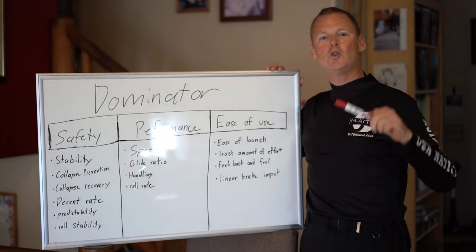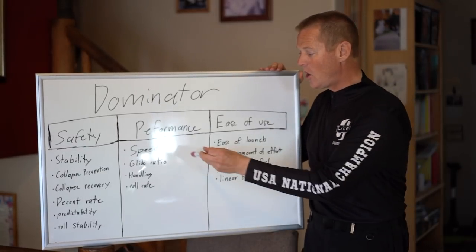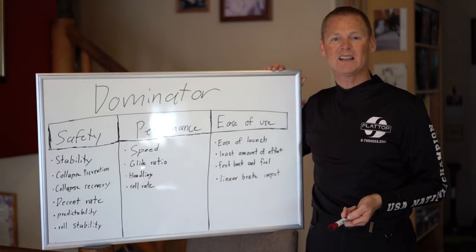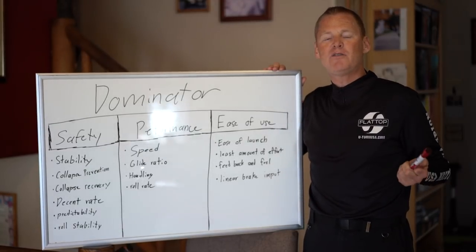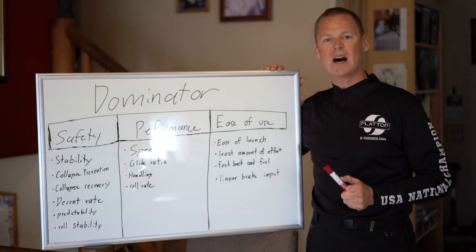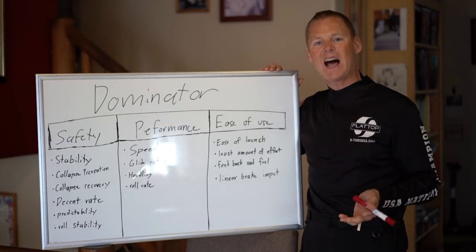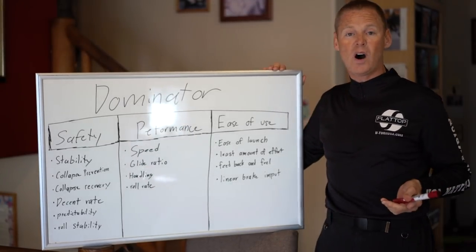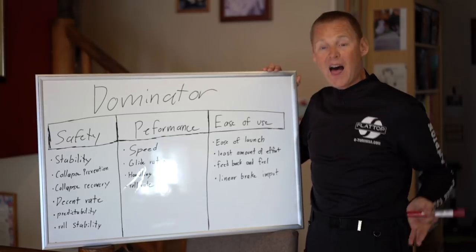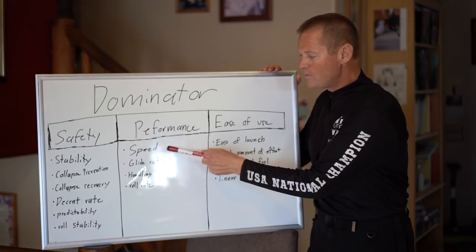The ability to punch through the wind and dominate the conditions is absolutely incredible. Speed is also when you can fly — if you've got a total pig glider that's extremely slow, you can't even fly in 10 mile an hour winds. With a Dominator, being the fastest glider, you can pretty much fly whenever and wherever you want. You can fly in 35 mile an hour winds — I've literally done it, you can see the videos.